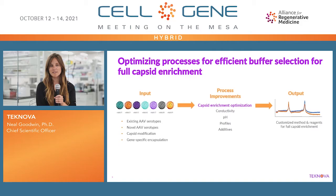What we're developing in-house currently is optimizing processes to efficiently achieve full capsid enrichment. The idea is that we can utilize certain inputs — existing serotypes or novel serotypes that you're working on in the field — along with capsid modification and gene-specific encapsulation, including both the gene of interest and perhaps the promoter, to input into a platform we're currently developing in-house. The output is a customized method that allows full capsid enrichment. One can imagine a platform that utilizes conductivity, pH, certain profiles, and additives to allow predictability in that output.